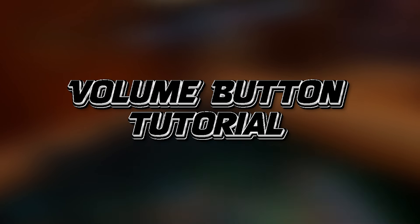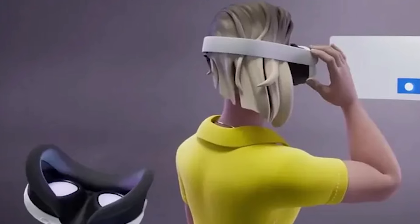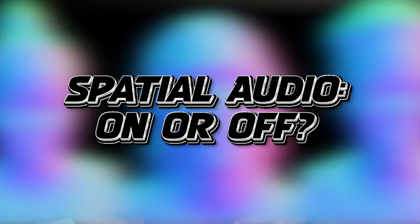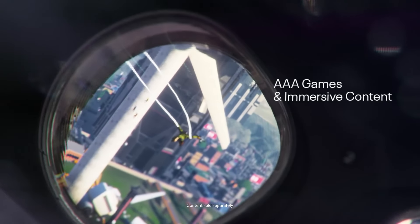The next thing is the volume button tutorial. Your volume buttons can be used for more than just volume, and there's now a handy tutorial that makes sure you don't miss out. After that, there's spatial audio — you can now turn it on or off, which will be interesting to see. Just remember that in-game you'll miss out on immersive experiences like hearing footsteps and cracking sounds and so on.